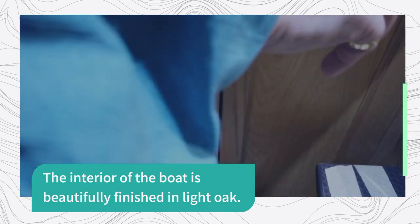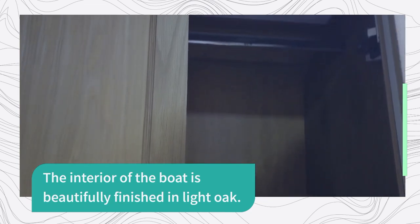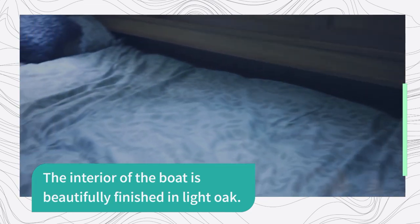You can see Stella having a good root around the cupboards here, but there's actually loads of storage space. There's been a lot of thought going into the layout of this boat, especially in the bedroom area.